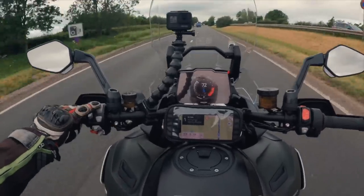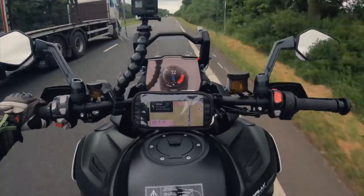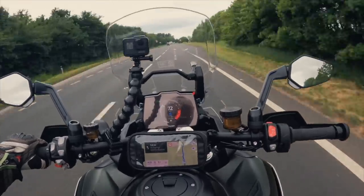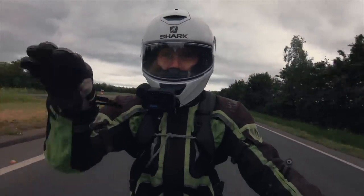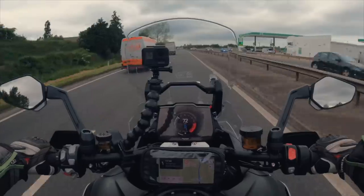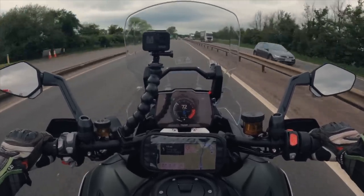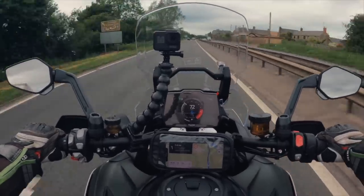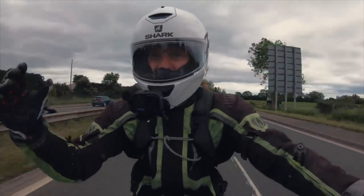It is quite windy today so I'm getting blown around a bit, but that's just the weather. At 72 miles an hour with cruise control on, this is a very comfortable place to be. With the 21-inch front wheel and slightly soft damping, it's beautifully smooth over bumps — it just soaks them up in a nice characterful, wallowy way. I've got pretty much zero wind on my shoulders, which is great. Vibrations are really minimal — virtually zero through the pegs at sixth gear.